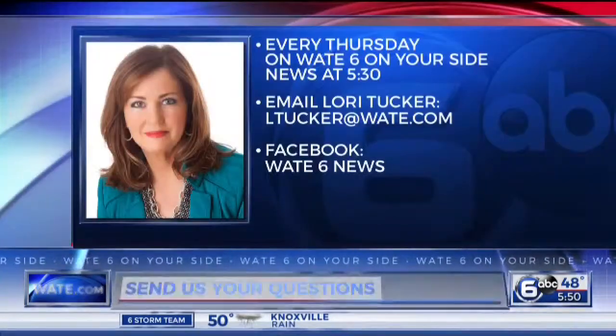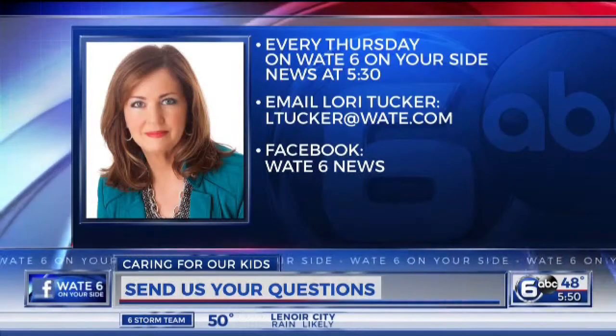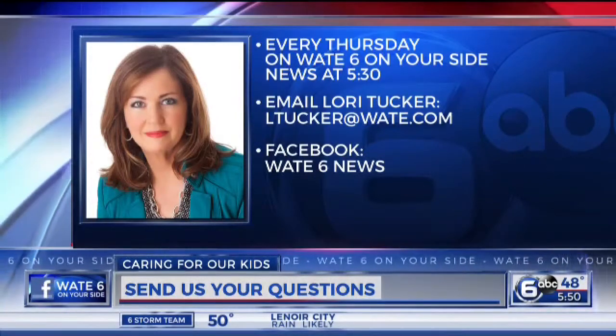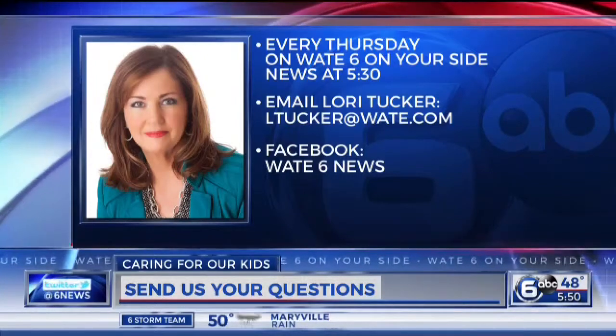Thank you so much for being with us, doctor — great advice. And if you have a question about your child's health, email at ltucker@wate.com. Be sure to tune in every Thursday on WATE 6 on Your Side News at 5:30 to see if we use your question on the air.